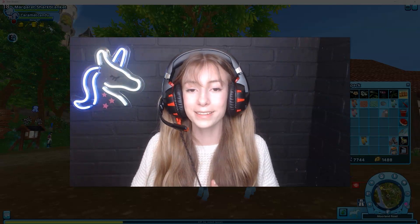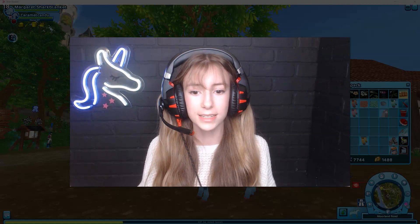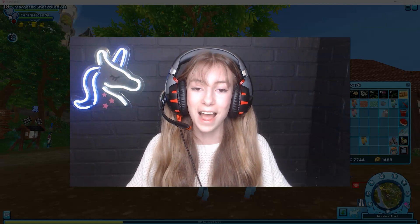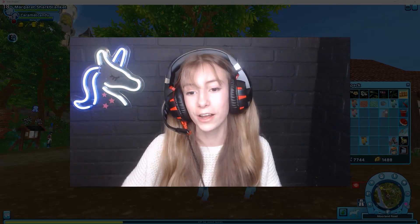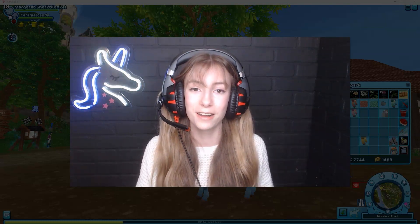Thank you guys so much for watching, and I hope Star Stable does more pastel tack updates — well, it's not exactly pastel but I call it that. Let me know what you guys think of this tack buying video, and thank you so much for watching this short shopping spree of just me buying all this tack. Bye!